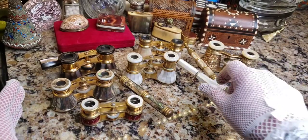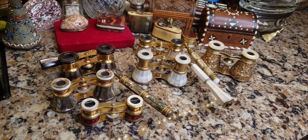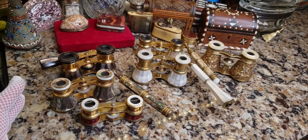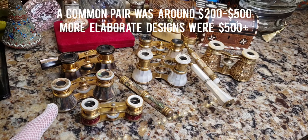Most of these were probably made anywhere between the 1850s to about 1910 or so. It's very hard to pin down an actual date because they were made for so many decades in the same style and design.